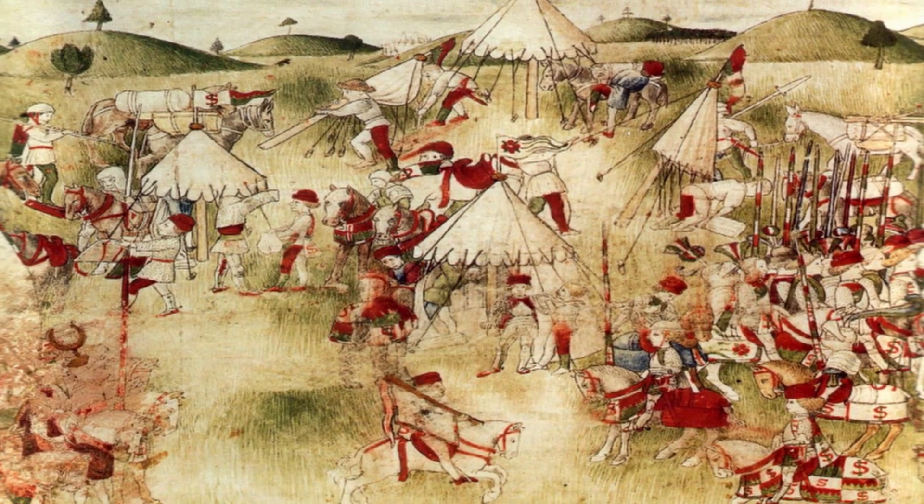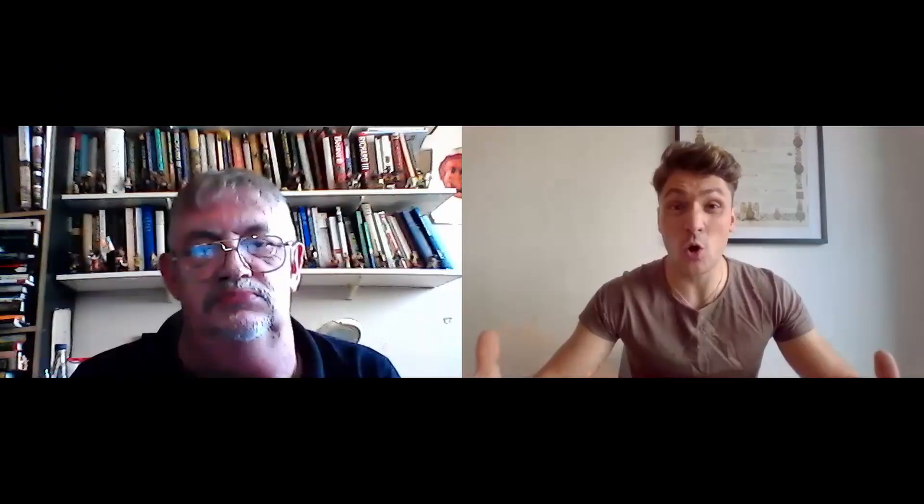The Battle of Northampton is a very, very complicated, intricate battle to explore. There's a lot of different details that come in and build up over the years leading up to it. In the documentary, when we keep it to 12 minutes, there are a few things we don't cover in as much detail as they deserve. So first and foremost, the Lancastrians - why did they decide to build an encampment and fight from that perspective instead of just an open battle?